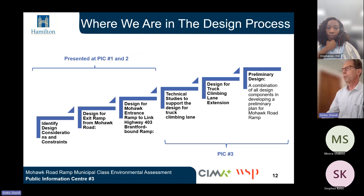This slide shows where we are at with the design process. We have identified design considerations and constraints, designed an exit ramp from Mohawk Road, and designed the Mohawk Road and Prince Ramp to link the Highway 403 Brantford-bound ramp. Further studies were completed as the focus of PIC 3, including technical studies in support of the design of the truck climbing lane, design for the truck climbing lane extension, and a preliminary design combining all design components for the Mohawk Road ramp.